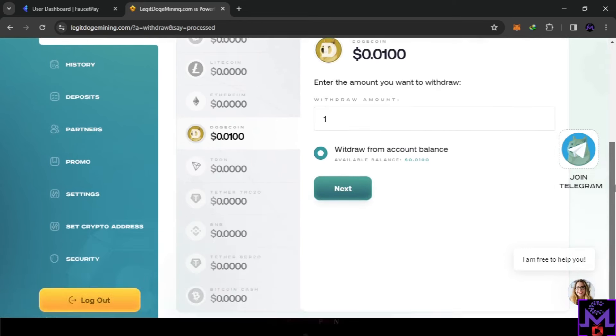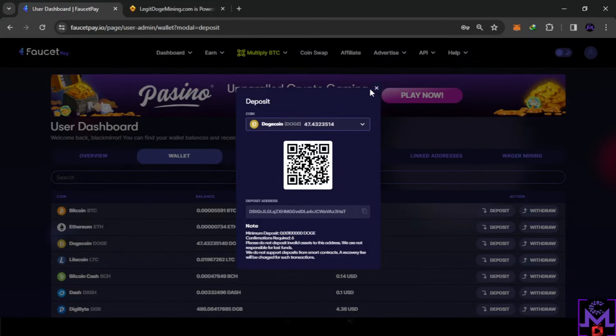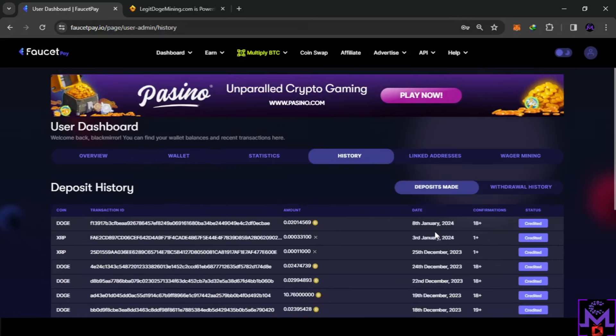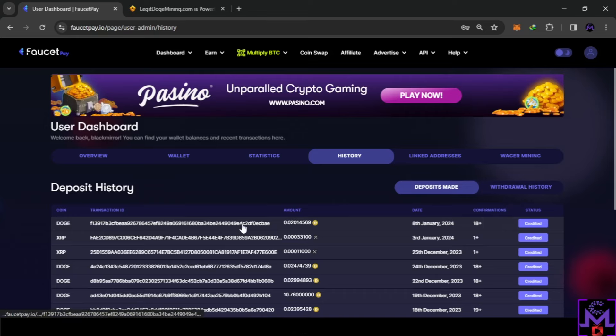I'm going to wait to get this payment first, and after that I'll explain more about the website. Let's check if this is instant. We can find it in history under deposits made — it should appear here. I'll wait and let you know how long it took to get my payment, and after that we'll explain more about the website.